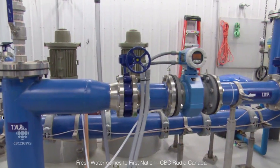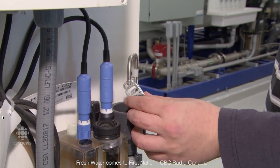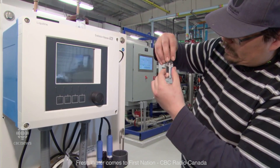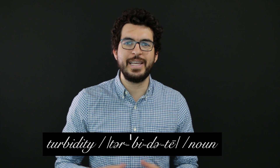But how are the people from the treatment plant sure that the water is ready to drink? Smell? Color? Gut feeling? Is there a water taster approving the quality of the water? No. By using a series of sensors, the water treatment plant can measure and check key parameters in the quality of drinking water. This includes pH, oxygen content, and turbidity. Turbidity is the measure of tiny particles in the water that are invisible to the naked eye.